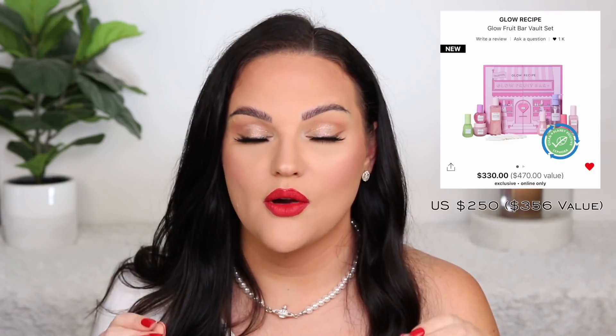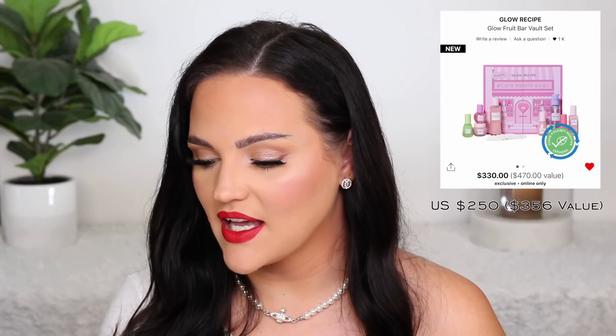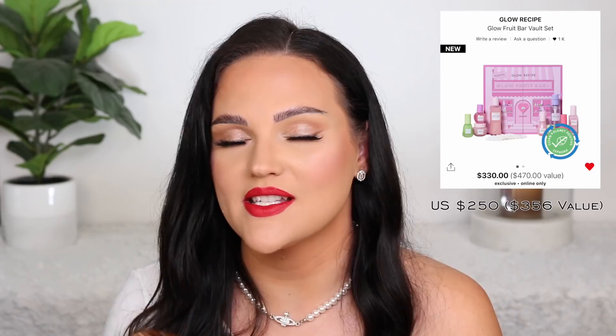Summer Fridays has a skincare regimen set that looks like a really good value. I've really wanted to try the Jet Lag Mask, which comes with two other products. It's $84 Canadian with a $120 value, so that's definitely on my list. Then from Glow Recipe — over the past six months I've purchased virtually everything from them in full sizes after trying their sample set — they came out with this Glow Fruit Bar Vault Set with all full sizes. If I had known this was coming out I would have waited. It's $330 Canadian with a $470 value — such a great value. If you use Glow Recipe to the extent I do — it's my favorite skincare company — it's so worth it to pick up. If you get that one too, please send me a picture!